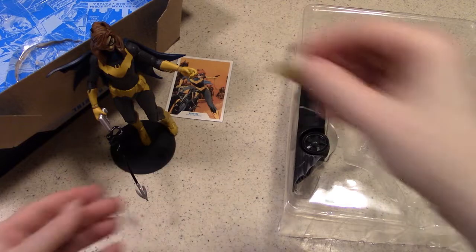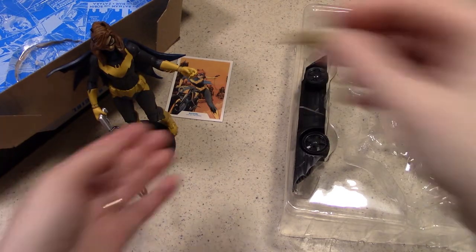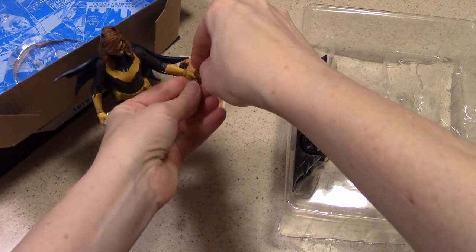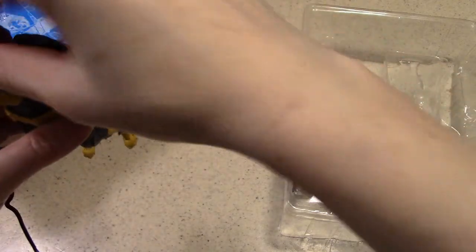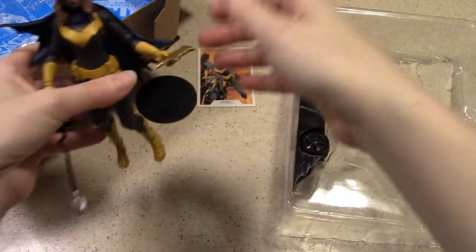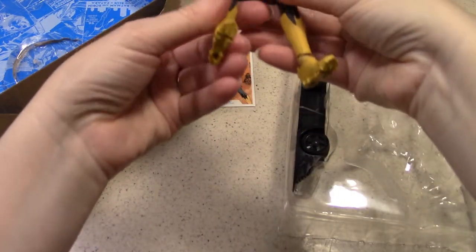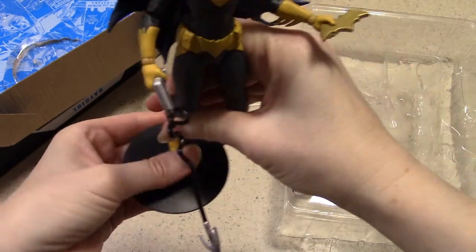This batarang — you know what, this is not a batarang, right? This is like a grappling gun. Yeah, I misspoke on that. This is the batarang, which is a little tricky. There it goes. So you can place that in the hand as well. And back onto the stand.